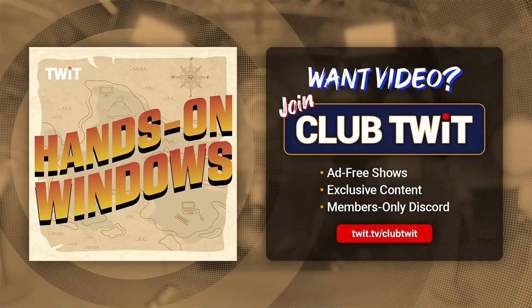Coming up on Hands on Windows, we're going to take a look at AI PCs — brand new Windows computers that have an NPU built in and can hardware-accelerate AI tasks.